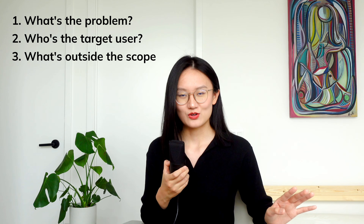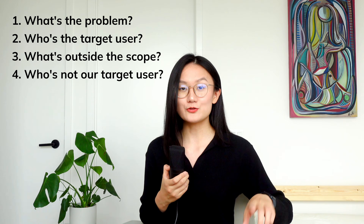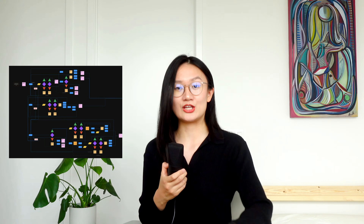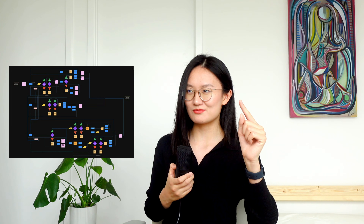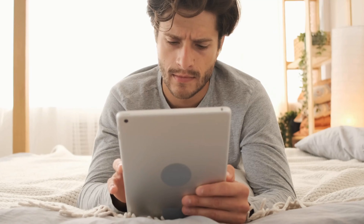We also need to understand what is outside the scope and who's not our target user. If you don't define what's outside the scope, you'll end up with rounds and rounds of iterations, unable to find a solution that satisfies everyone, and probably ending up designing a huge decision tree with so many features. And you might think, finally, this will help a lot of people. But in reality, having that many options and features will confuse everybody.